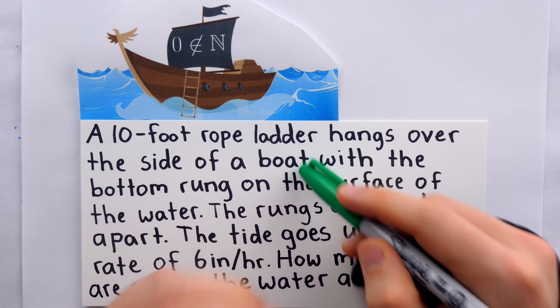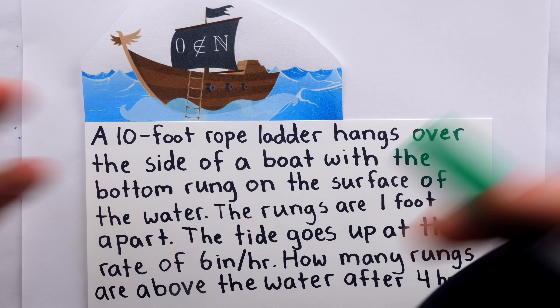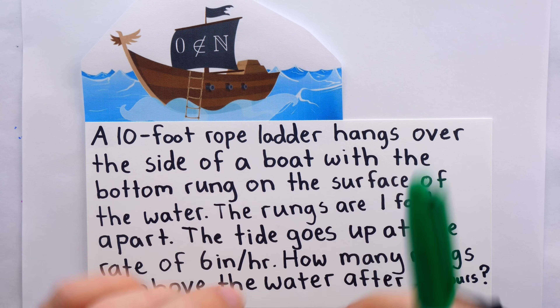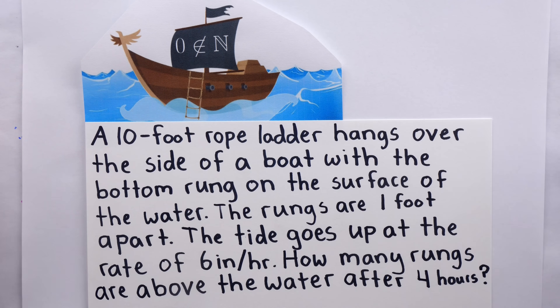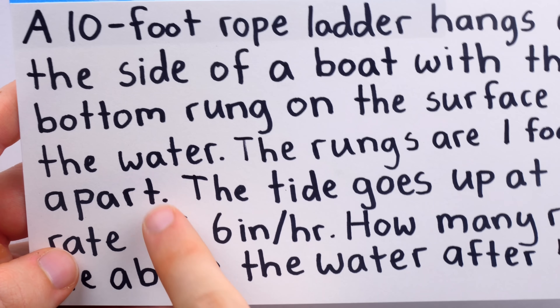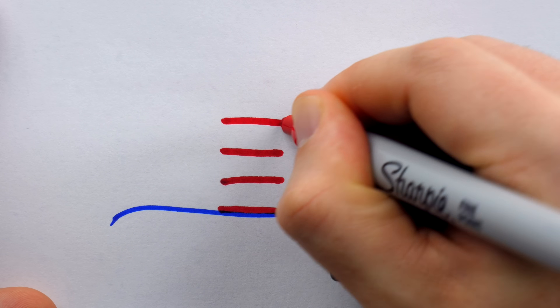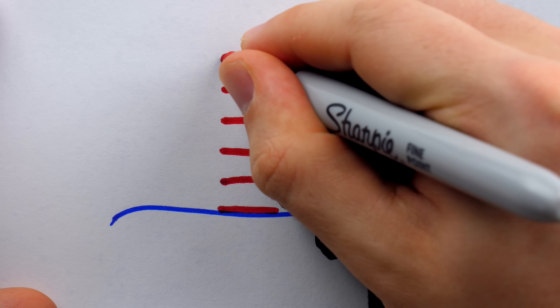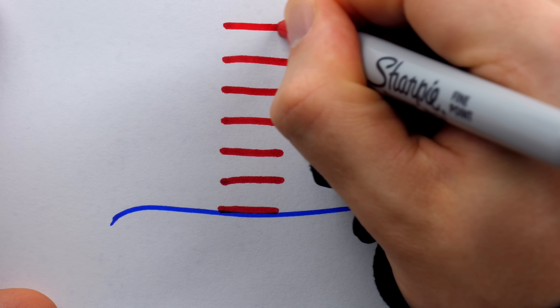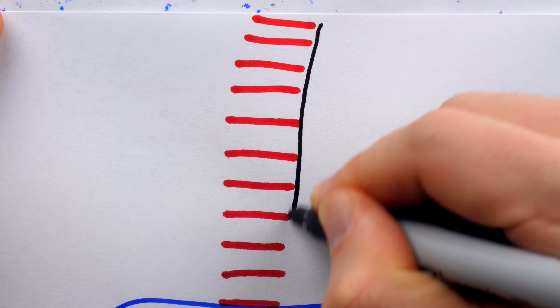You can try to solve this problem yourself. What a lot of people are going to do when given this problem — especially if you tell it to them fast and really egg them on — is a little bit of basic math. They'll say: here's the surface of the water, we have this bottom rung of the rope ladder, and we know the rungs are 1 foot apart. So if we go up 1 foot, we get another rung; go up 2 feet, another rung; 3 feet, another rung, and so on. In total we can go up 10 feet because that's how long the rope ladder is, which means from the surface to the end of the rope ladder, we have 11 rungs.